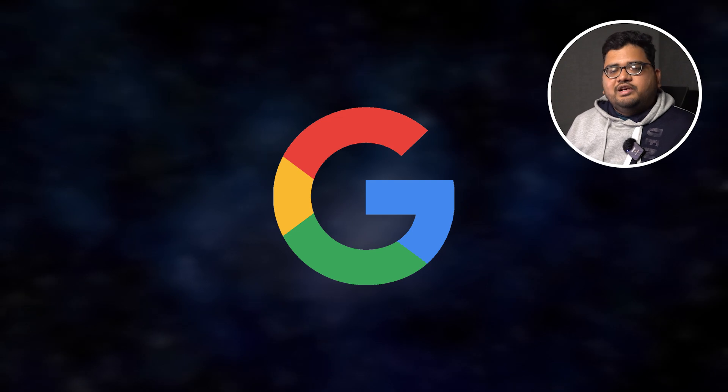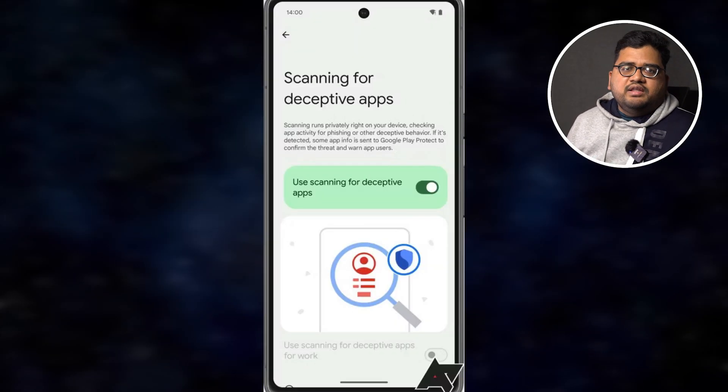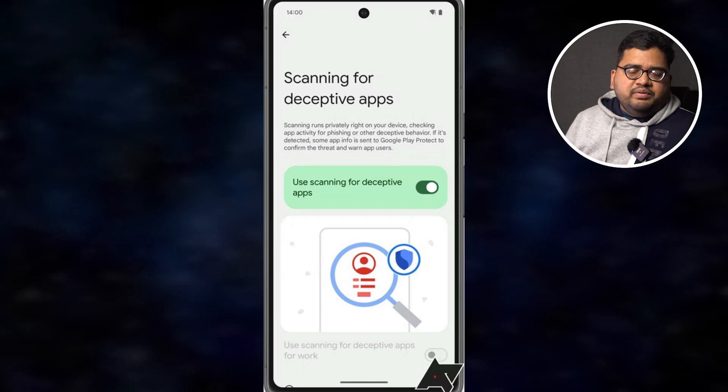Google is also working on something related to security that gives built-in protection against phishing. Phishing is a type of cyber attack where hackers try to trick users into sharing personal information. With the latest Android update, Google will scan through all the applications on your phone to detect which ones are phishing for your information.